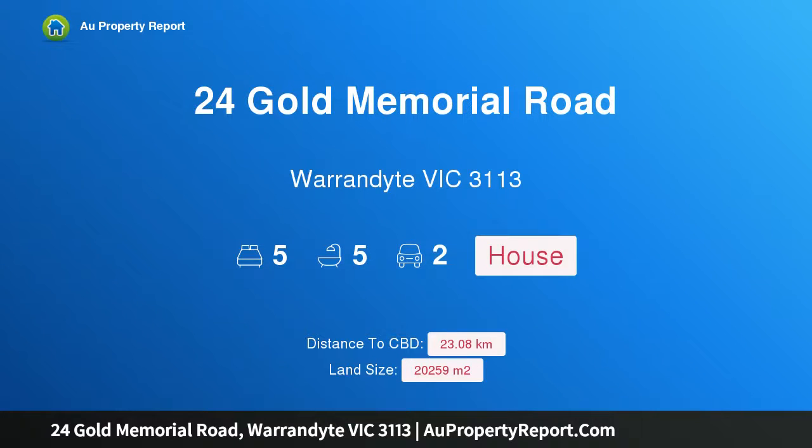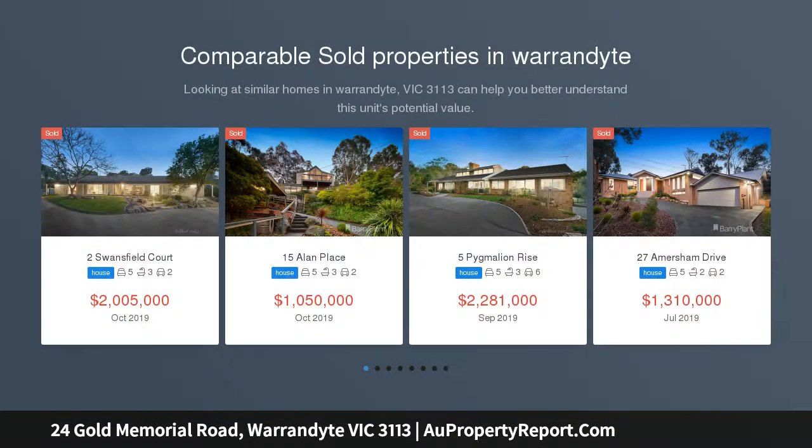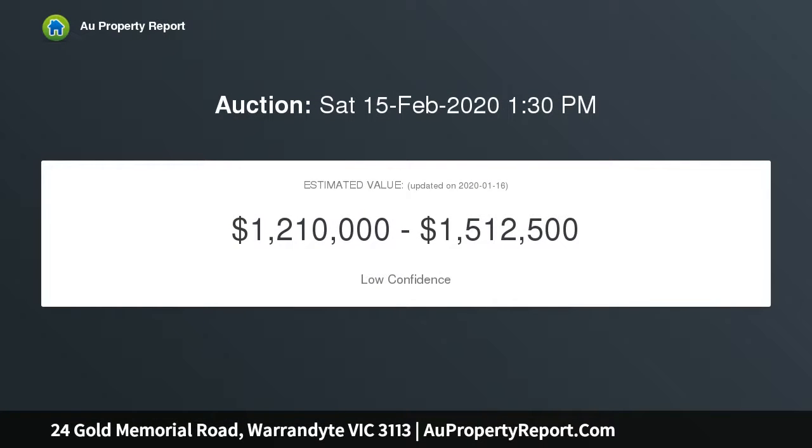I am glad to introduce 24 Gold Memorial Road, Warrandyte, Victoria 3113 — a tree change without compromise. With uninterrupted views of Warrandyte State Park, this totally private and grand family residence, plus self-contained mud brick studio, is set on approximately five glorious fully fenced acres, providing the best of luxury living.